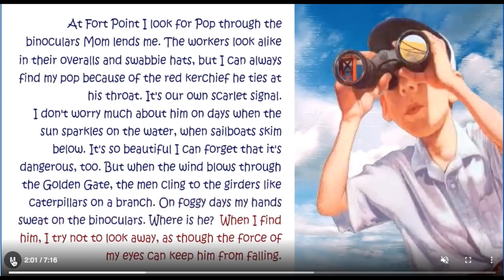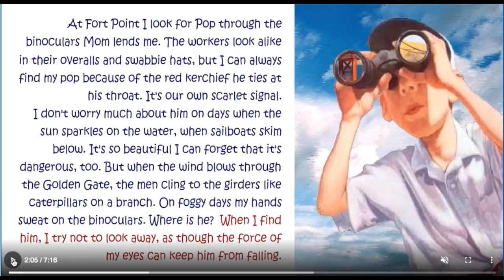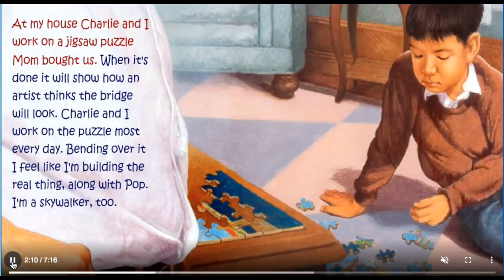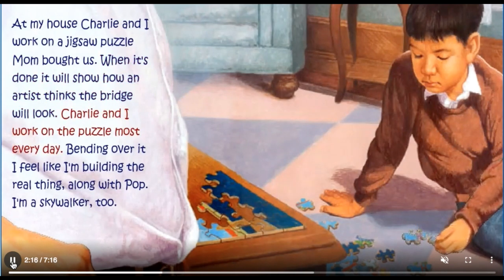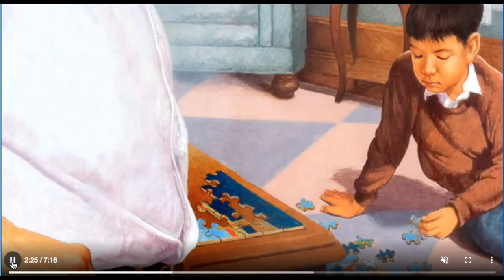Where is he? When I find him, I try not to look away, as though the force of my eyes can keep him from falling. At my house, Charlie and I work on a jigsaw puzzle Mum bought us. When it's done, it will show how an artist thinks the bridge will look. Working on the puzzle, I feel like I'm building the real thing along with Pop. I'm a Skywalker too.